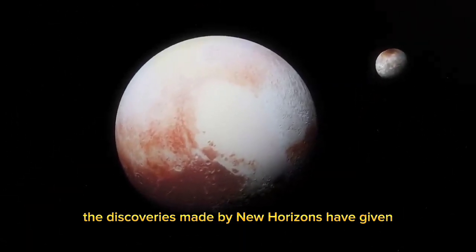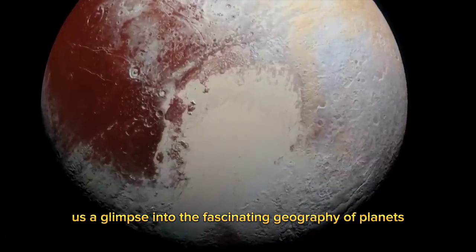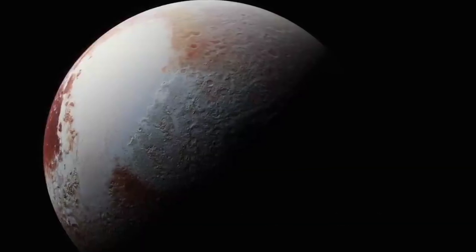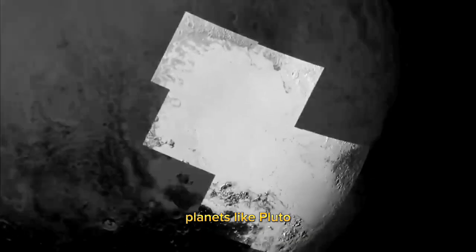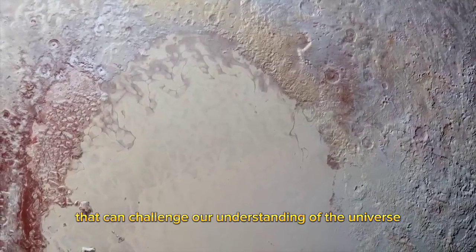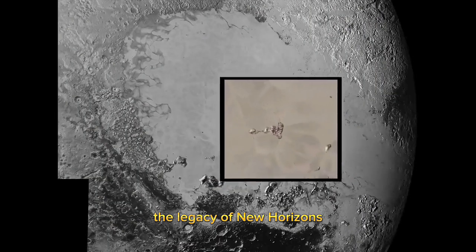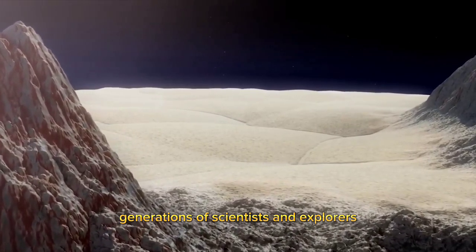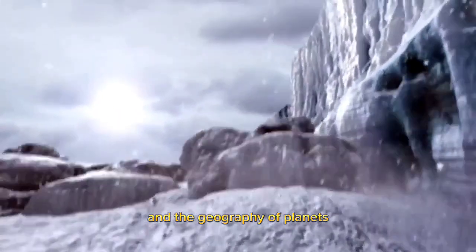The discoveries made by New Horizons have given us a glimpse into the fascinating geography of planets, both within our own solar system and beyond. They have also shown us that even small, seemingly insignificant planets like Pluto can hold great mysteries that can challenge our understanding of the universe. The legacy of New Horizons will undoubtedly inspire future generations of scientists and explorers to continue exploring the mysteries of space and the geography of planets.